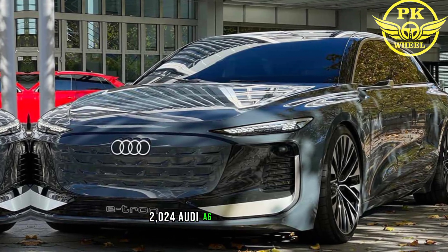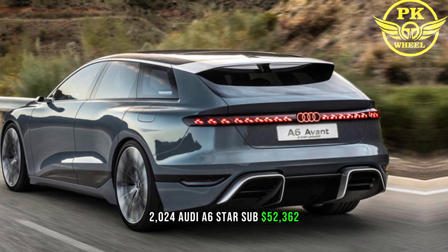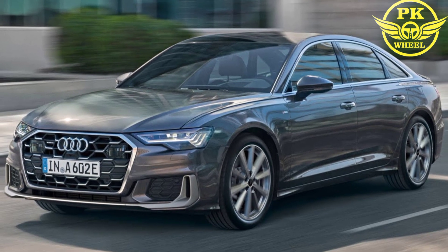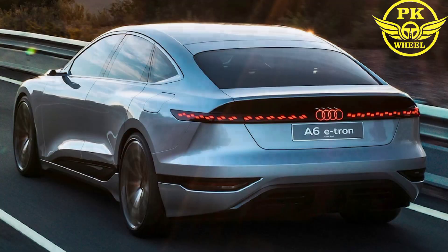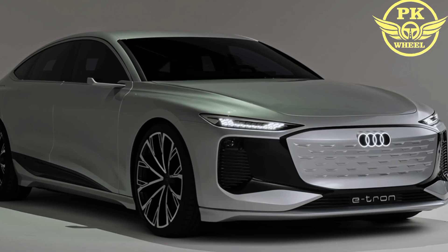The 2024 A6 starts at $52,362 for the Premium trim level. The Premium Plus trim level starts at $55,783, and the Prestige trim level starts at $66,652.